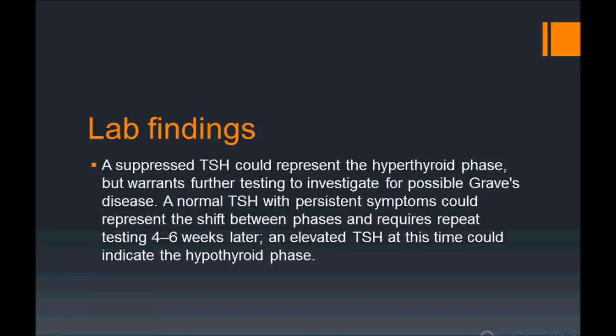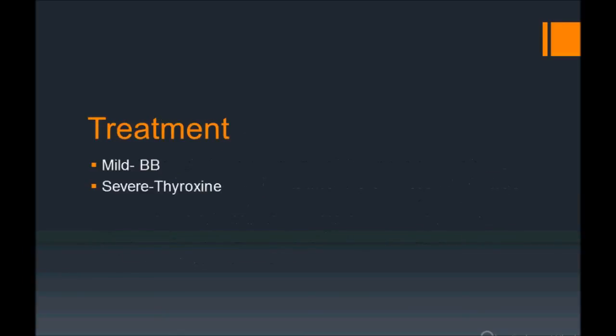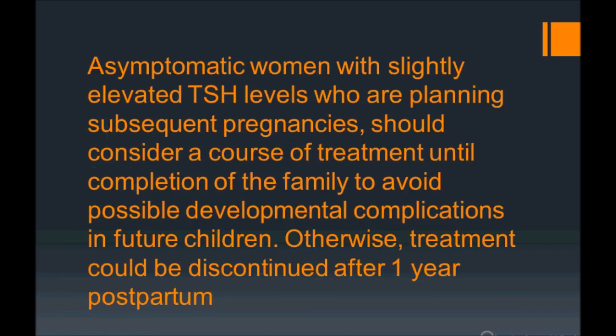Treatment: if symptoms are very mild and the patient is comfortable, no treatment is needed. If treatment is desired, beta-blockers can be given. For hypothyroidism, go with levothyroxine. Importantly, asymptomatic women with slightly elevated TSH who are planning subsequent pregnancies should consider a course of treatment until completion of family, to avoid developmental complications in future children. Otherwise, treatment can be discontinued after one year postpartum.